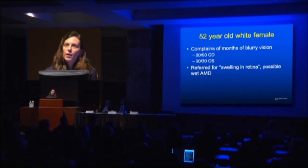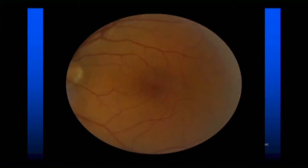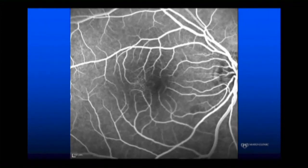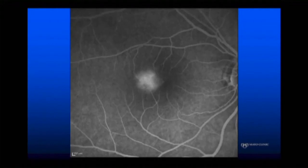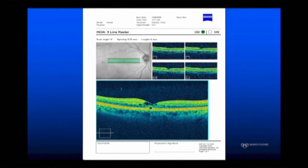The next patient is a 52-year-old white female complaining of blurry vision — 20-50 in the right eye and 20-30 in the left — referred for swelling in the retina, possible wet AMD. Nothing unusual on the color photo. But on fluorescein you start to see leakage temporal to the fovea from what appears like a network of capillaries, and this leaks intensely — you can see how this might be mistaken for a classic choroidal neovascular membrane. On OCT, we see an outer retinal defect and what looks like cysts, which could go along with cystoid macular edema, but these are in fact lamellar holes with straight lines between them as opposed to rounded cysts.